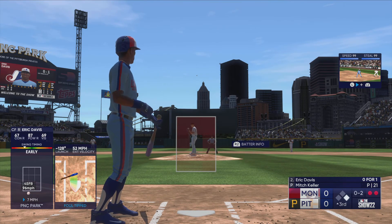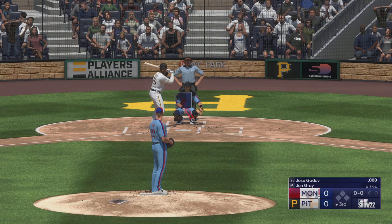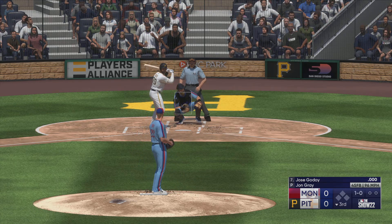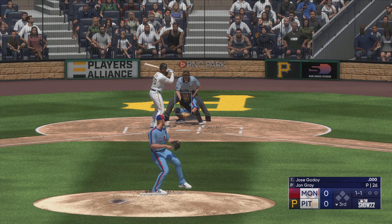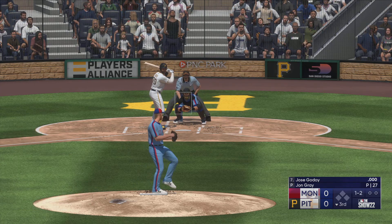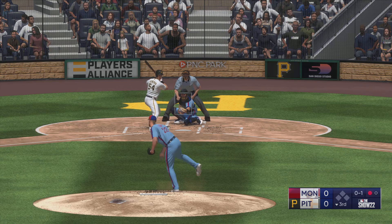Top of the third, no score. Swing and a miss. Back here at the ballpark, and here's the catcher Jose Godoy. The first offering misses the mark. Swing and a miss, the count is one and one. Gets him to chase after that one — swing and a miss, and he's down on strikes. One away.